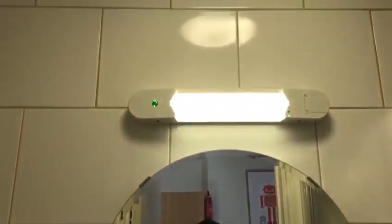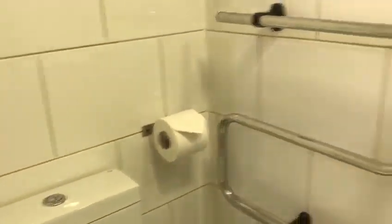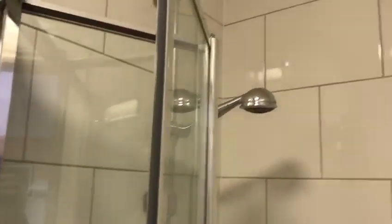Going to the bathroom, we have a sink, mirror, lights, heated towel rails, WC, and a shower.